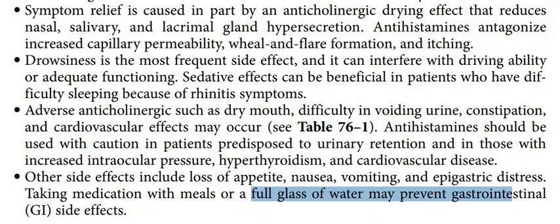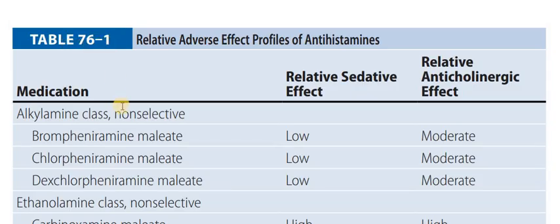This is Table 76.1, which presents the anti-histamine chemical classification and also their sedative effect and anti-cholinergic effect.